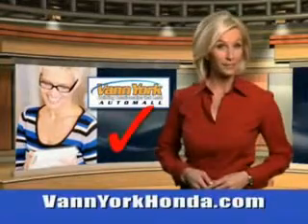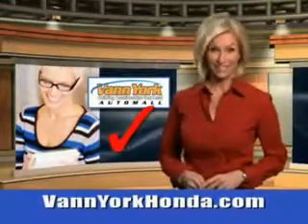Every year more and more Triad buyers put Van York Honda on their shopping list. Check out this 2013 Honda Accord LX with a 4-cylinder engine. Enjoy 36 miles to the gallon on this great car with anti-theft alarm and engine immobilizer, rear view monitor, automatic climate control, multi-view rear view camera and more.